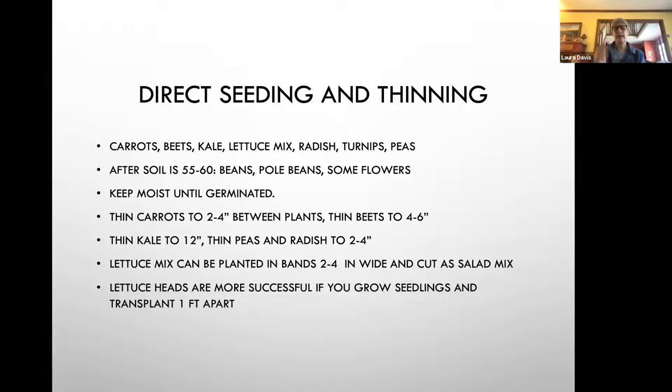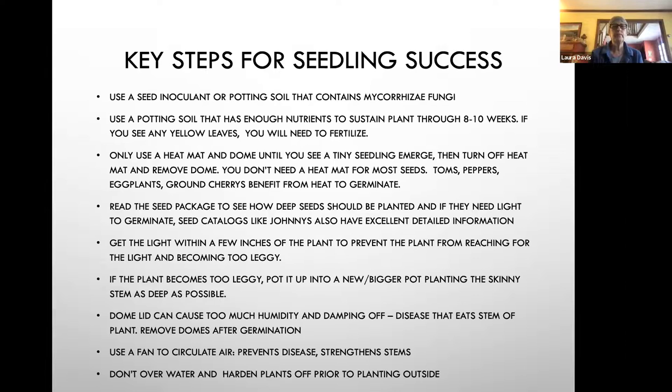If you want to grow lettuce heads, those are more successful if you grow seedlings and transplant them one foot apart. The key steps for seedling success: use a seed inoculant or a potting soil that contains mycorrhizae fungi. Use a potting soil that has enough nutrients to sustain plants through 8 to 10 weeks. If you see yellow leaves, you'll need to fertilize with liquid kelp or fish fertilizer, watered down to about two percent with water.